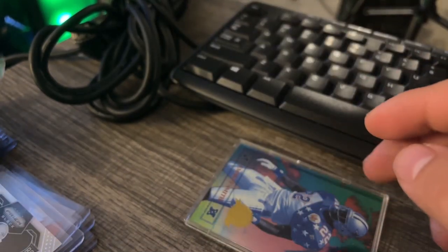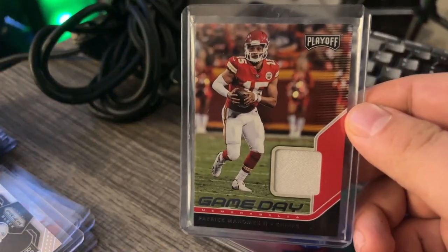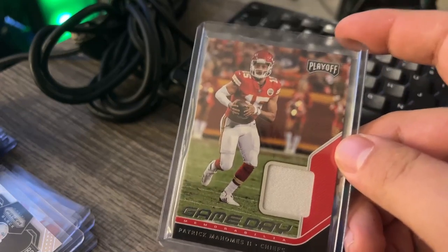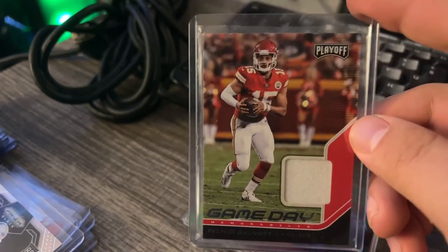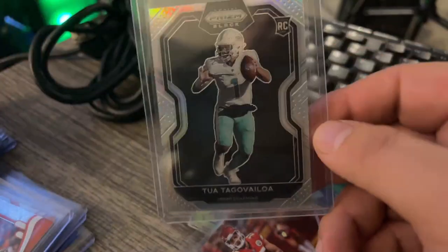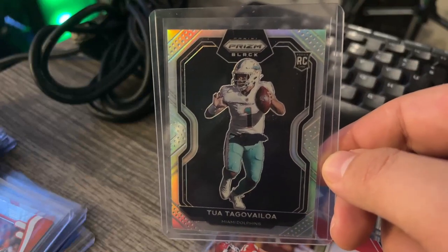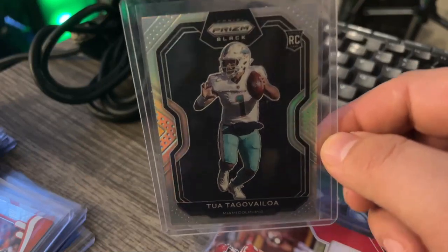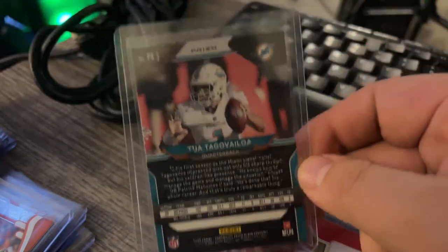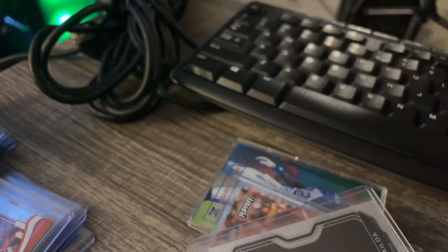Then I got this Mahomes game day patch. This one was a great deal — I ended up getting it for about $20. It's probably about a $40 to $45 card. I also grabbed this Tua Black and Silver Prism. I ended up getting this one for about $20 as well. That's about what it goes for, but it's a good long-term hold — if he ever makes it back to the field. We'll see.